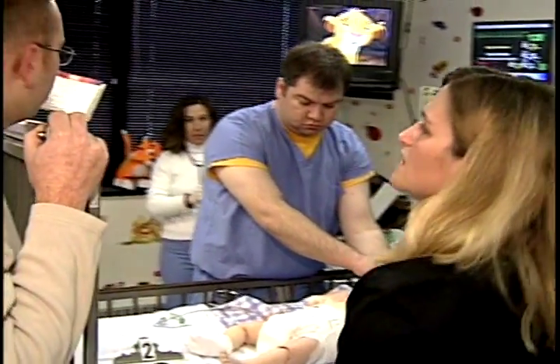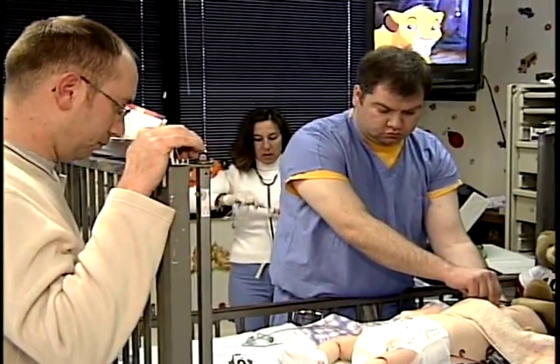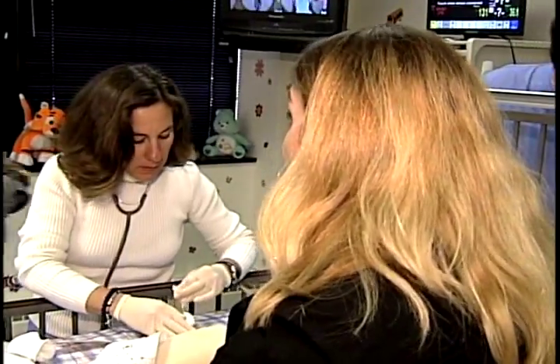Students are presented with a wide range of cases that they may not normally be exposed to during a normal rotation through the emergency department. Every case is specifically designed for each year of medical residency for maximum training value.